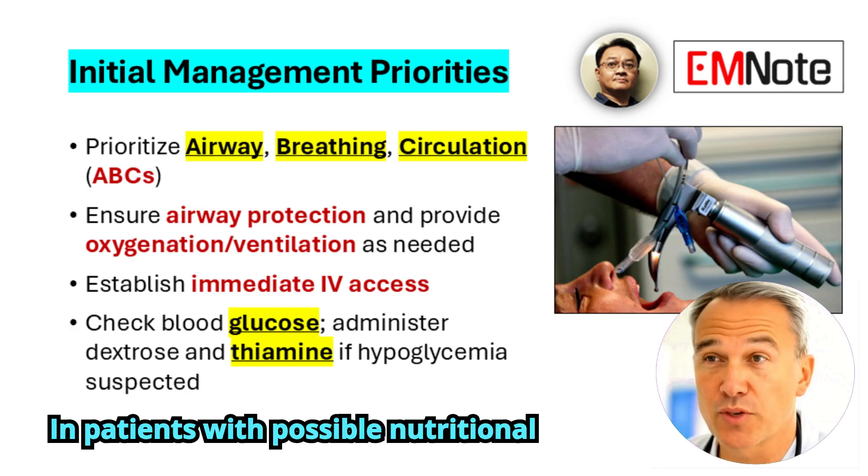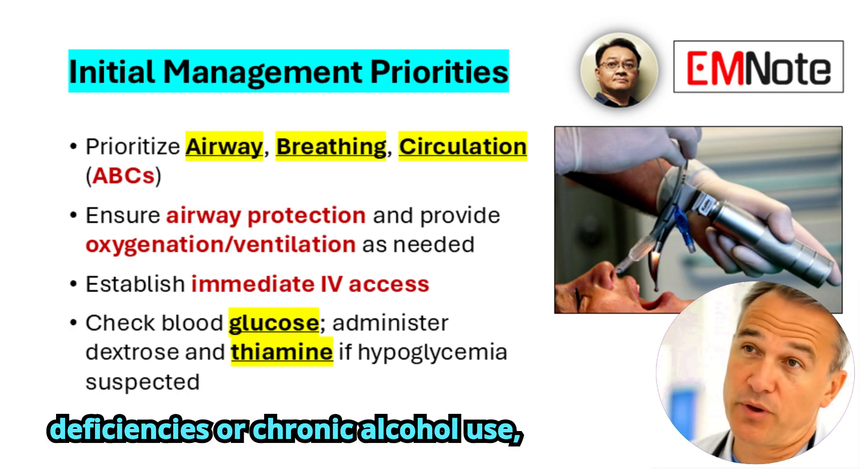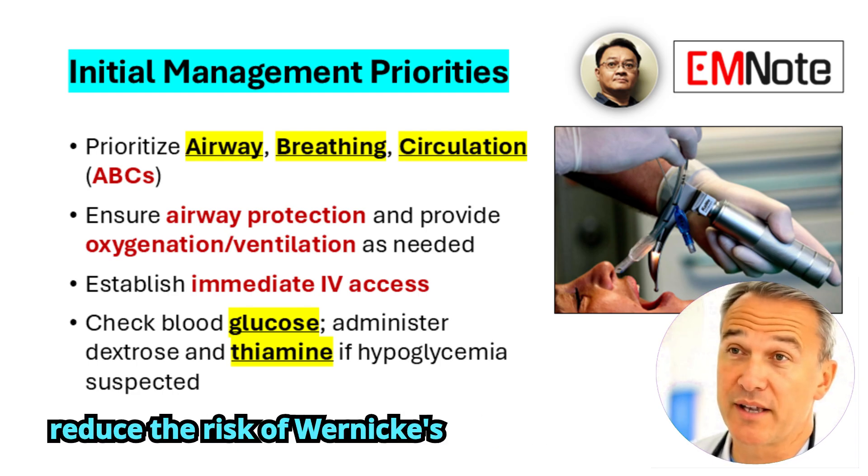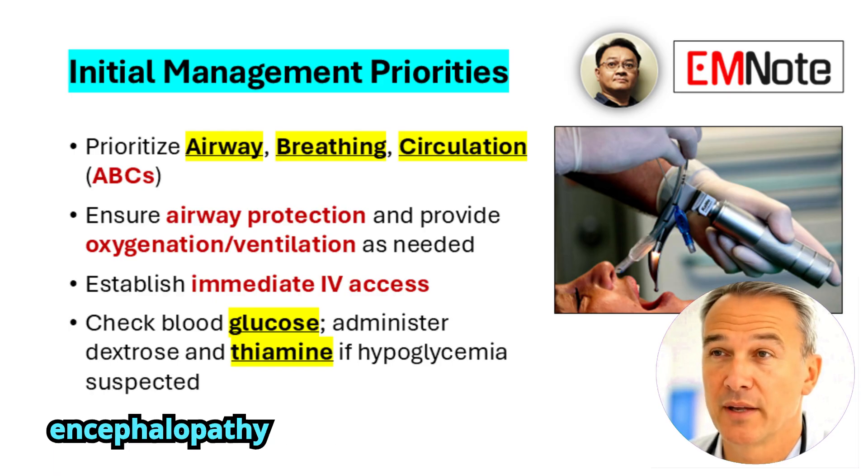In patients with possible nutritional deficiencies or chronic alcohol use, administer thiamine before dextrose to reduce the risk of Wernicke's encephalopathy.